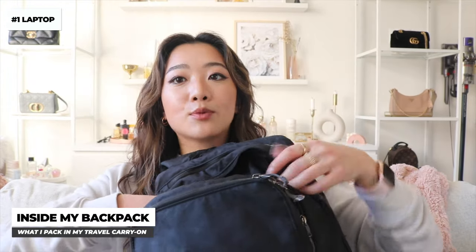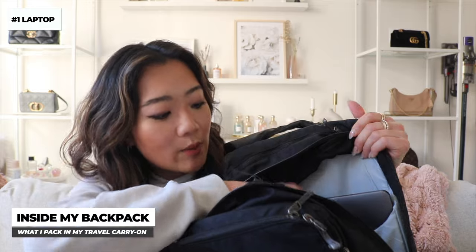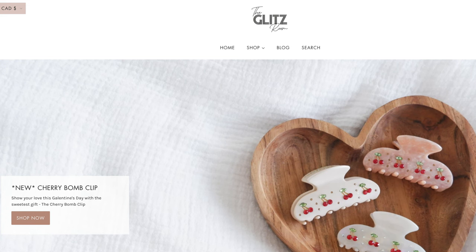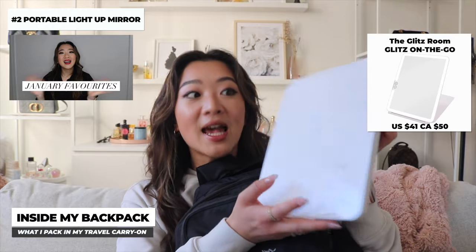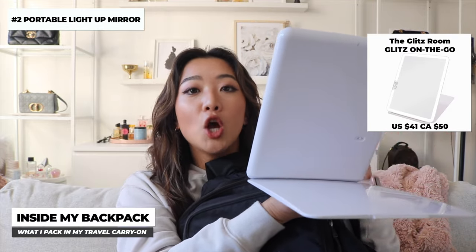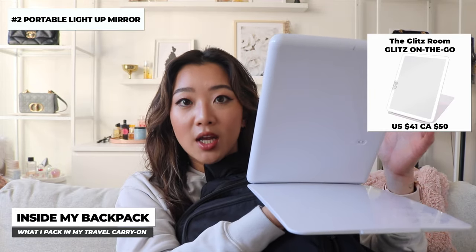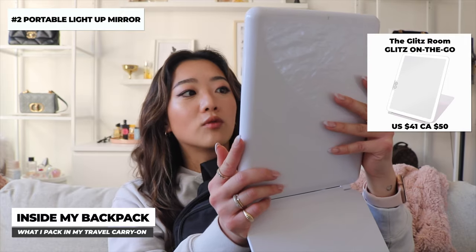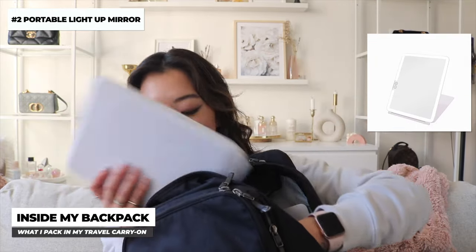In my backpack, I keep my laptop in the dedicated laptop compartment. I also carry this mirror by The Glitz Room — one of you started a small business and sent this to me. It's my favorite thing in the entire world when traveling. It's just a mirror that stands alone on its own. It's super useful when traveling alone, doing makeup, or when you're sharing a hotel room and everyone's crowded around the bathroom mirror. It has a ring light around it so you can see well, and it's also rechargeable.